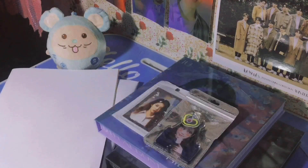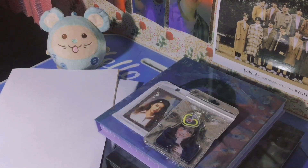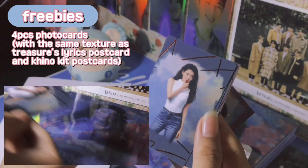Hello everyone, you are here again at 0807 Bang. For today we will be doing an unboxing or a look-through of IU's fifth full album, Lilac. Here are the freebies the shop gave to me generously.